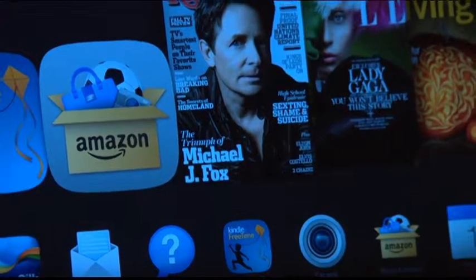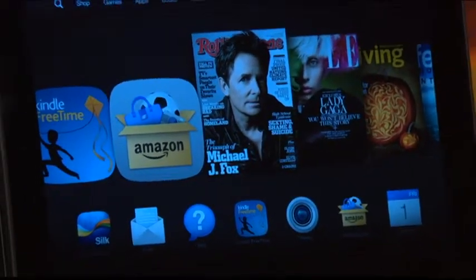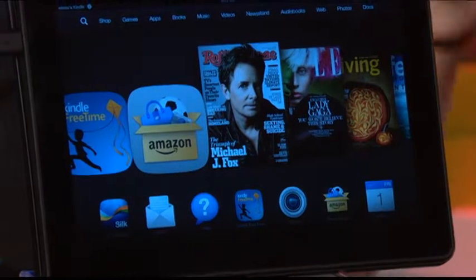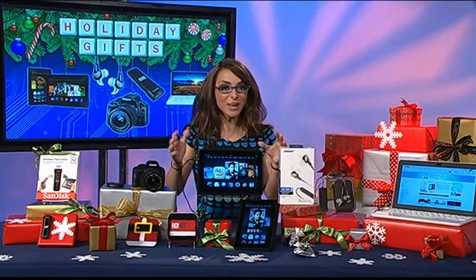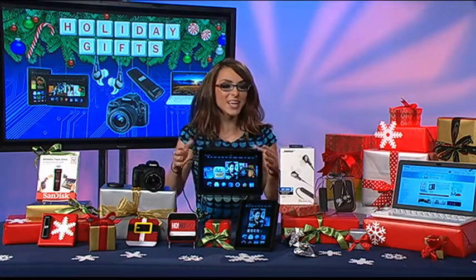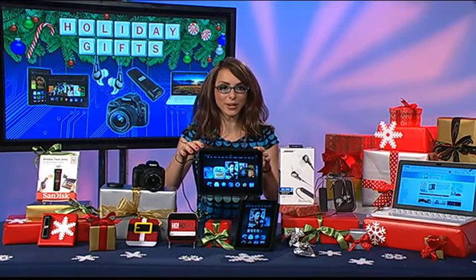What's really cool is there's a Mayday button now, so for anybody that's not tech-savvy, if you have a tech question while you're on the tablet, you just hit the Mayday button and the response time is typically under 15 seconds — an Amazon customer service rep will pop up on your screen and help you. Also for parents, Kindle FreeTime is an awesome option — you can create a separate profile for any kid and set time limits for the amount of time they're watching videos, reading, or playing with apps.